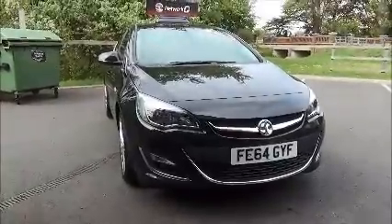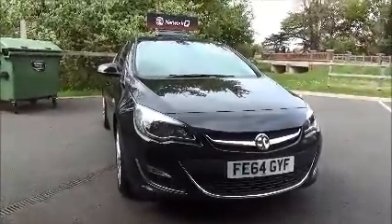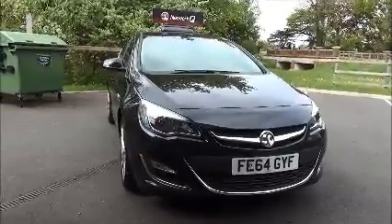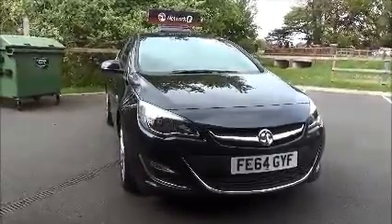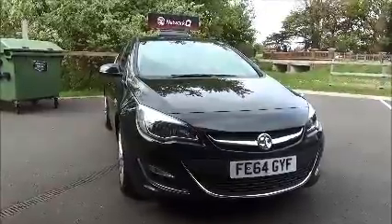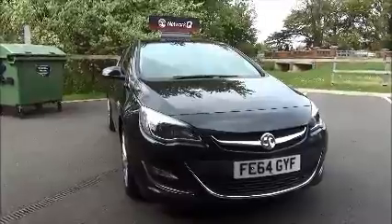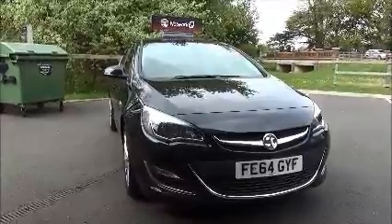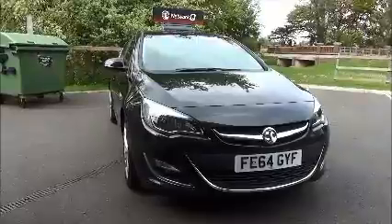Welcome to NowVoxel. Here today we have a Vauxhall Astra SRI, which is a 1.6 petrol with satellite navigation. It's a five-speed manual transmission finished in carbon flash black metallic. This car was first registered in September 2014 and as you can see is on a 64 plate. This car has a warranted mileage of 10,112 miles.